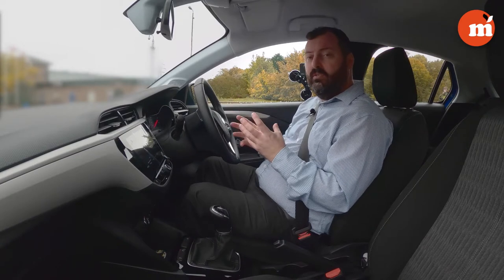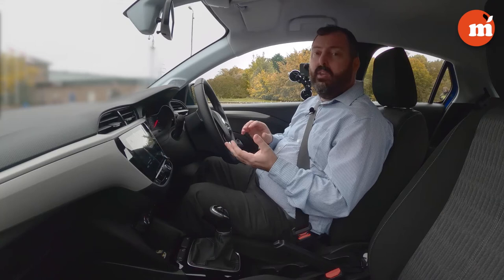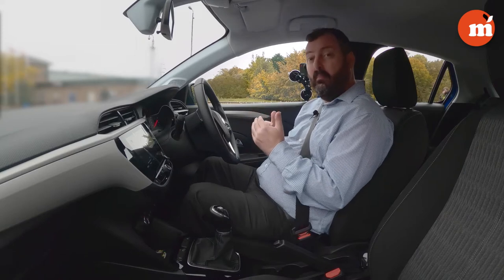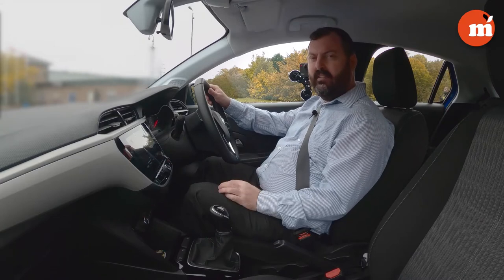So what is a stall? A stall is when you ask the car to do something that it can't do — either because it hasn't got enough power, or possibly it has too much. But it's normally not enough power to be able to move off, such as pulling away on a hill when there's extra force pushing against it.